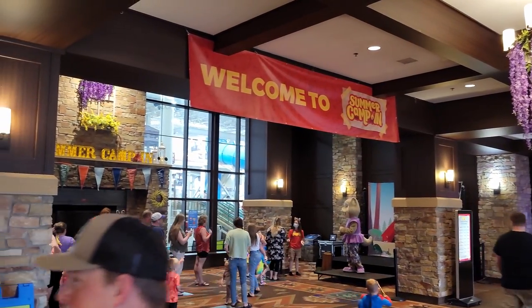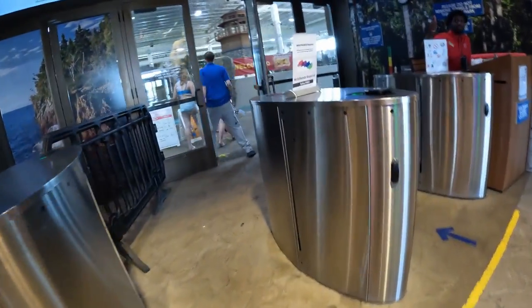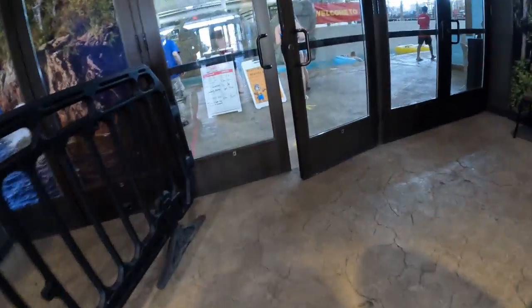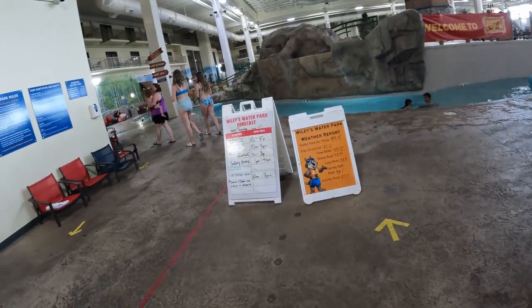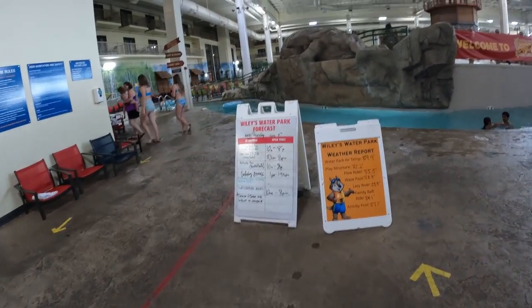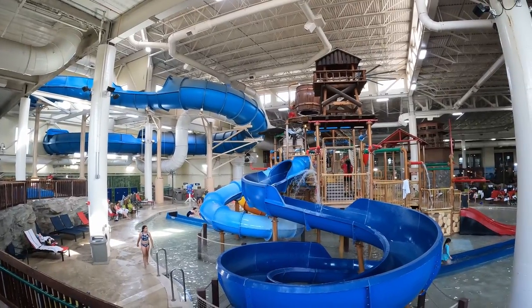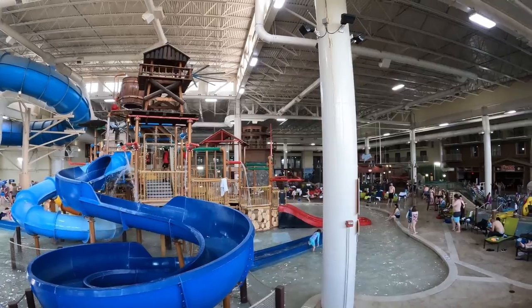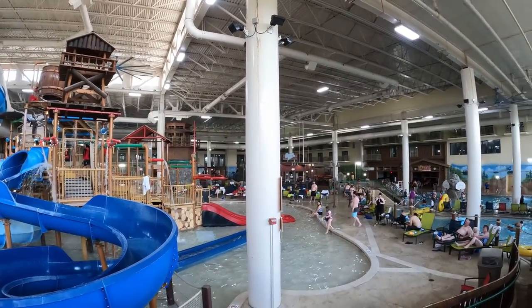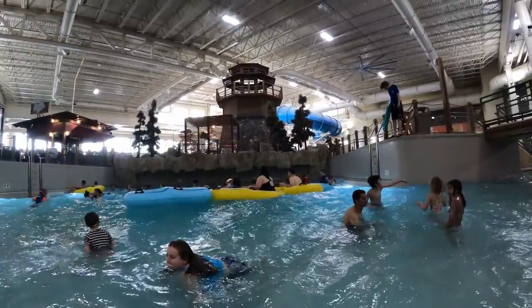You get your waterpark wristbands at the front desk and then walk through the arcade to enter the waterpark. Once inside, it's hard to miss how hot and humid it is. The waterpark is deliberately kept in the mid to upper 80s so the water feels refreshing year round. Like many indoor waterparks, this one does look dark on the inside due to the absence of a skylight. You do have some side panels to let in some natural light, but it's still pretty dark. The walls have been painted to add some ambiance, and I like the woodsy lighthouse in the center of the park.